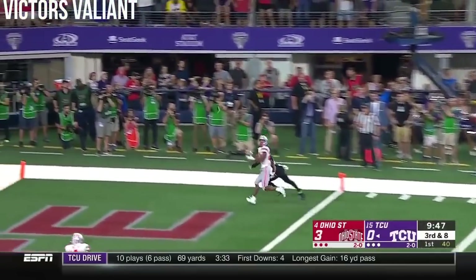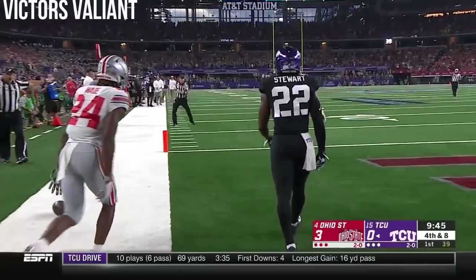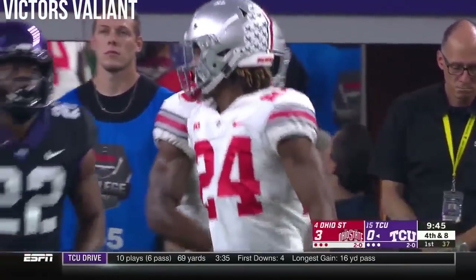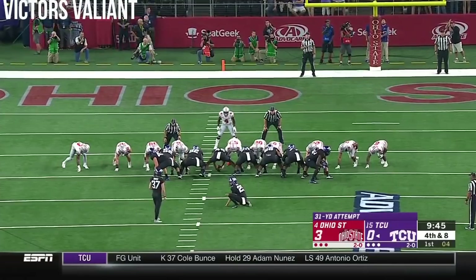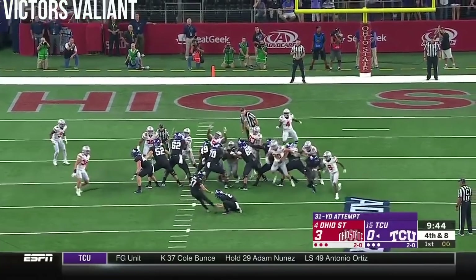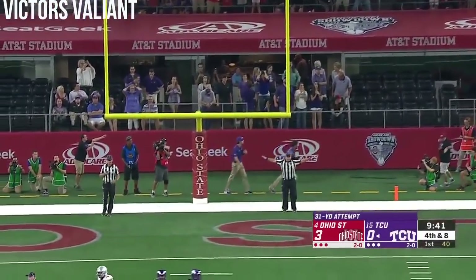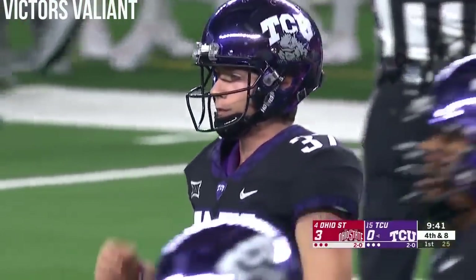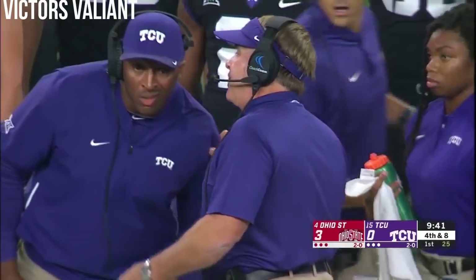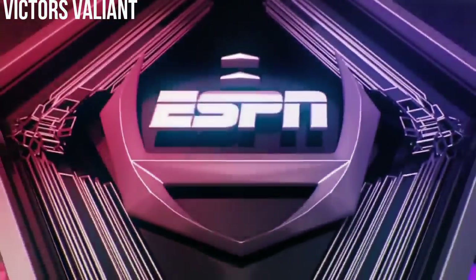And there's a throw to the end zone, but not getting there — well defended. Sean Wade, the freshman, is guarding Jarrison Stewart. It's fourth down, this from 31 yards — and it is sliding wide right. So TCU, a hyperspeed 69-yard drive, but the penalty nullifies the touchdown.